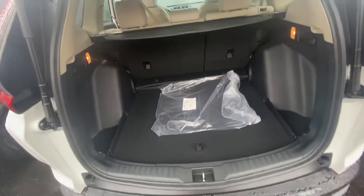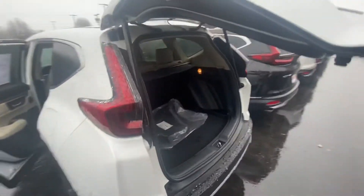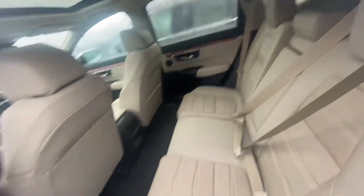The seats do fold down in a 60-40 split, so you have plenty of room to store whatever you like. Press that button there — I'll show you how it closes. Moving to the back seat, you have a nice tan leather interior with plenty of legroom as well as headroom for your guests.